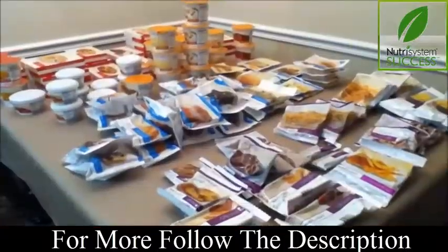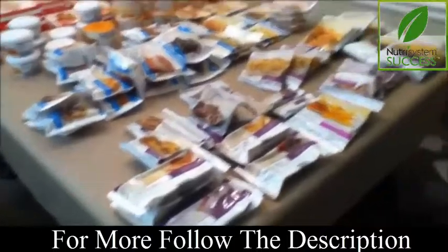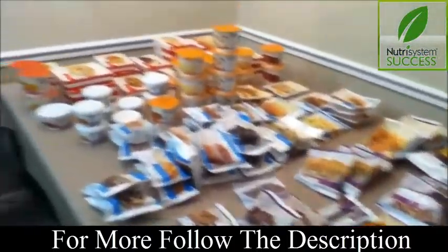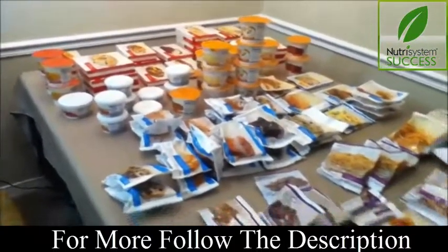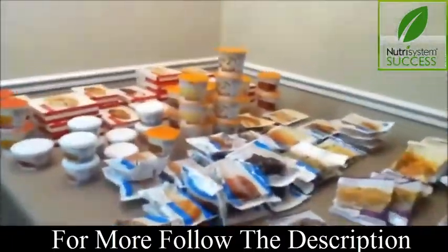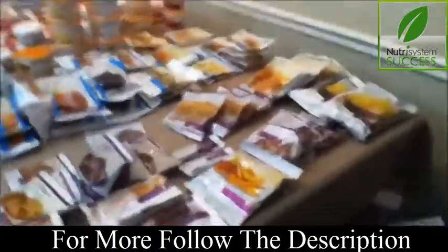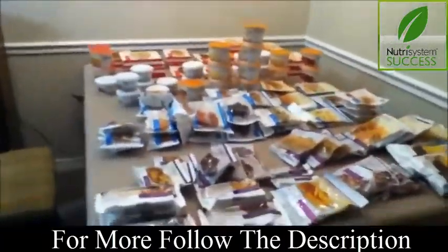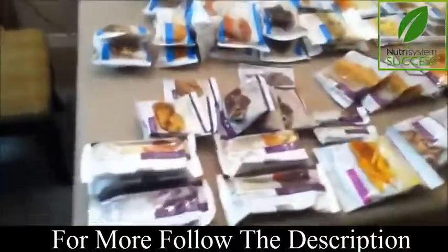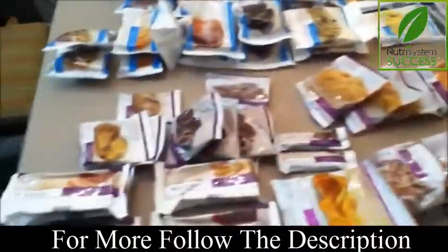Here is all of my food stacked up — that's my month's worth of food from Nutrisystem. Like I said, I'll add some protein, fruits, and carbs to round out my nutrition. Right up front here are desserts and snacks.